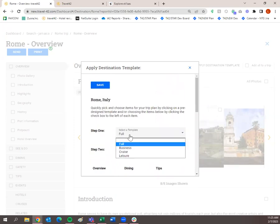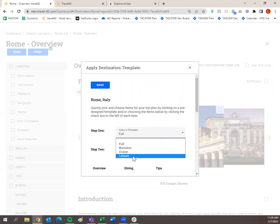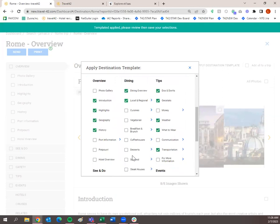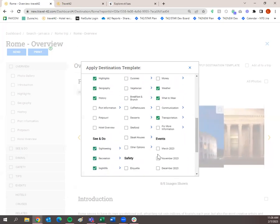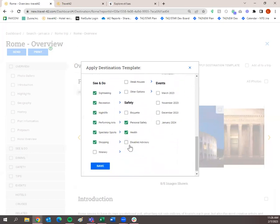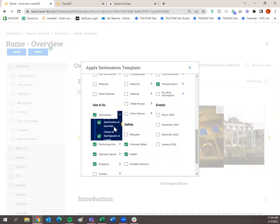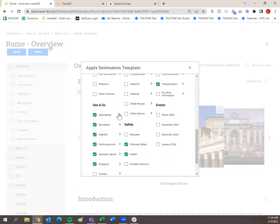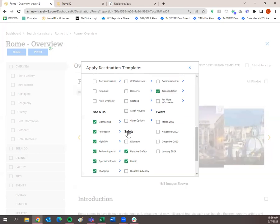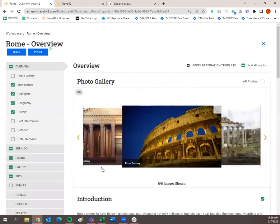Within the template modal you have two options: utilize the full destination guide — which checks everything — or choose a more custom option: business, cruise, or leisure, based on the traveler type. For the leisure traveler, the checked items include introduction, highlights, geography, history, sightseeing, recreation, nightlife, performing arts, spectator sports, and shopping. The little arrows to the right show everything included in each category. Let's save this leisure template — everything has been added.